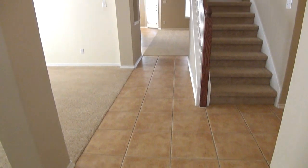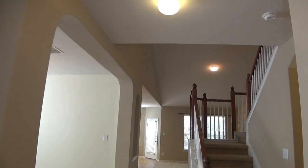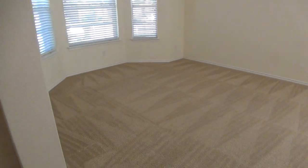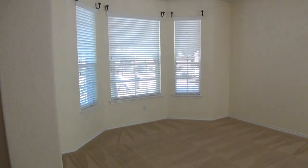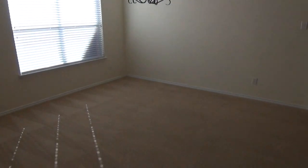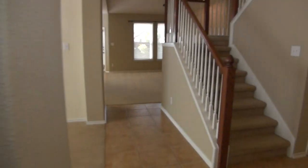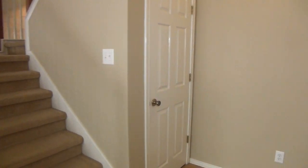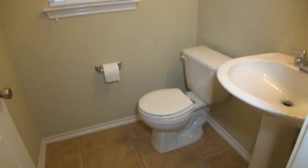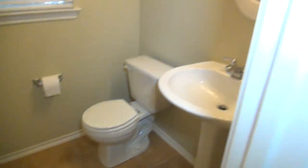We've got nice neutral colors throughout the house, tile in the entry, and some high ceilings. So a good living room/dining room combination here. We also have blinds throughout. Your formal dining table will go here, and there's some closet space here. This is your half bath with your pedestal sink and tile floors.